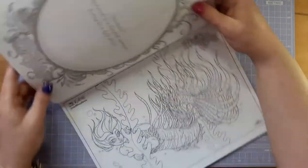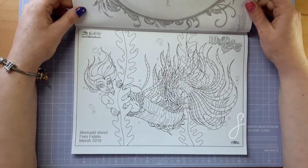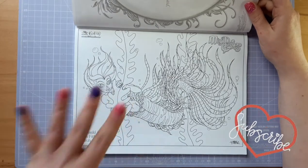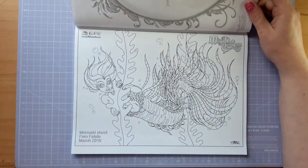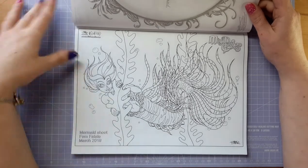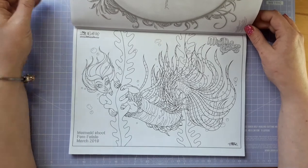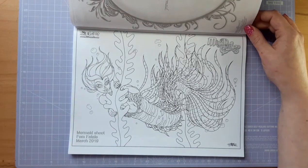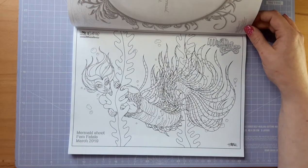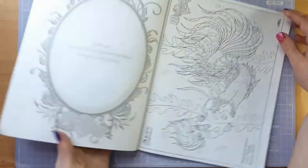Here we have Femme Fatale as a lionfish mermaid. My gosh, doesn't she look beautiful. I think this is the best I've seen Femme Fatale — it's definitely my favourite image of her that I've seen, I think. I say I think because I've got loads of Patreon images of her, so it's hard to know if it truly is my favourite. But she just looks gorgeous.